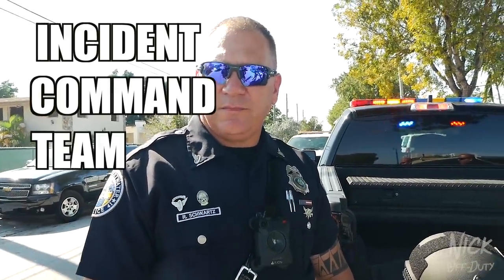Officer Schwartz, I presume? Yes sir! How you doing man? Good sir! Welcome, thank you, I appreciate it. So, you're a part of the ICT? Yes sir. It's a tactical response team? It's our tactical response team for the city, called the Incident Command Team. Nice!